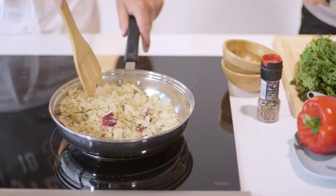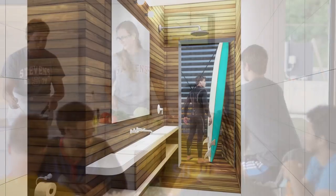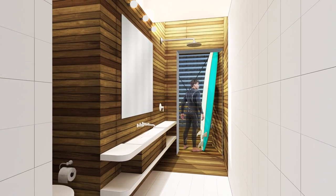A gracious kitchen island with induction cooktop and induction chargers creates a flexible central gathering space for residents. The bathroom allows entry directly from the deck, convenient when returning from the beach.